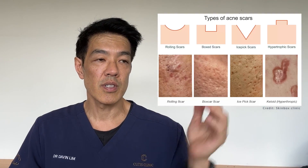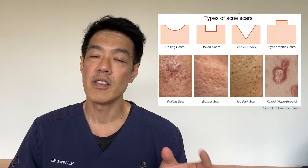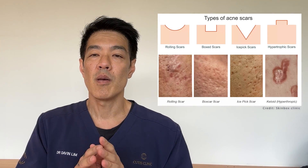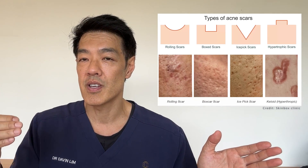Ice pick scars are very different compared to rolling scars, which are undulating scars that may require surgery such as subcision or dermal fillers. They're also different from boxcar scars, which are broad scars that may not be as deep. There are many scar types in between, all covered by the Jacob classification of scarring, which includes polymorphic scars, saucer scars, hypopigmented scars, bridging scars, hypertrophic scars, and more. Today's video concentrates on those narrow, deep scars.